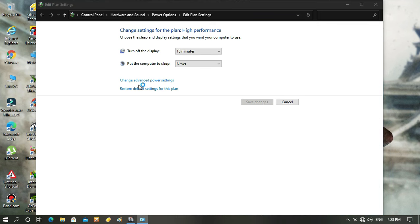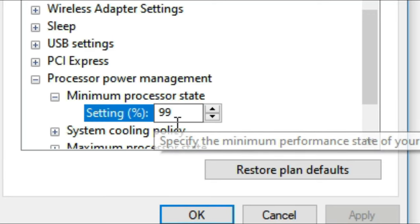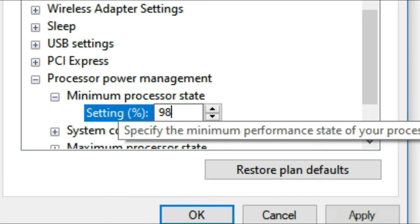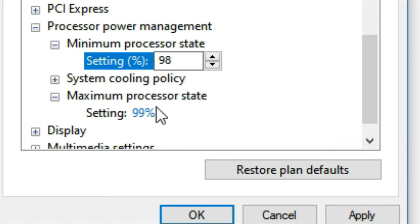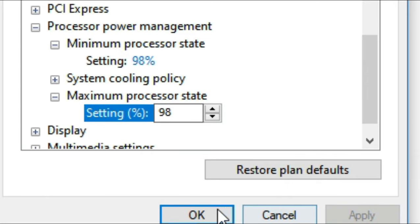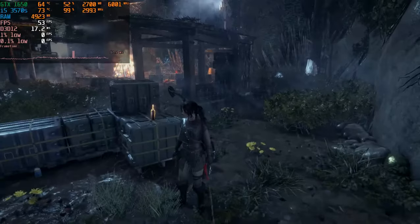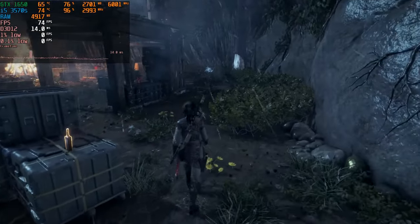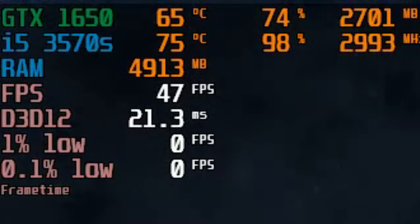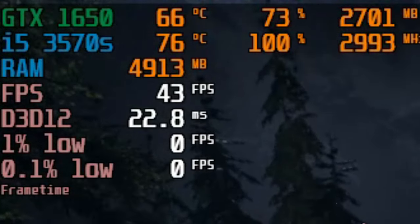again change the value in the power options to at least 98. Below 98 can sometimes cause some unstable gaming performance. So 98 or 99 is a sweet spot for you. With 98 you can reduce another 2 degrees Celsius, and sometimes you can get down to 73 degrees Celsius.